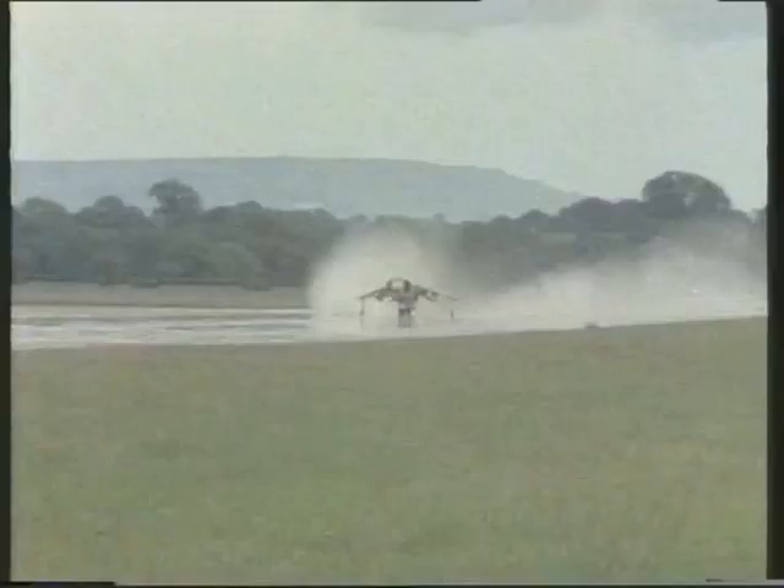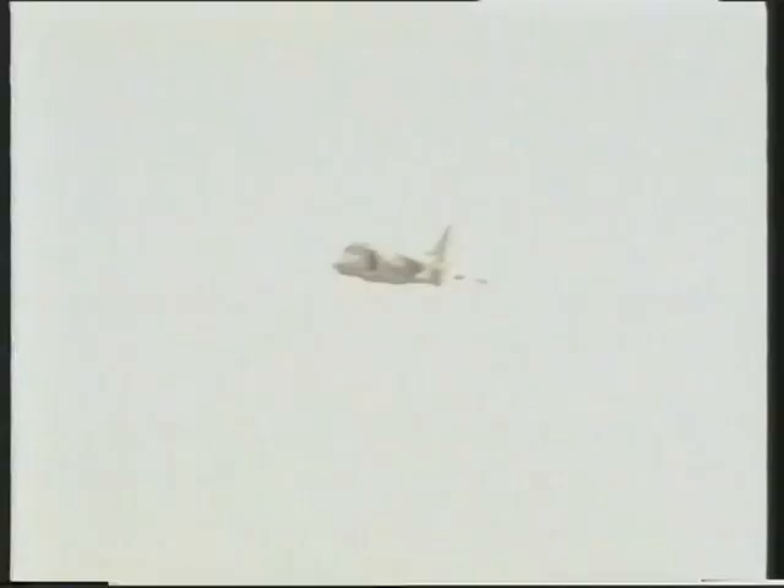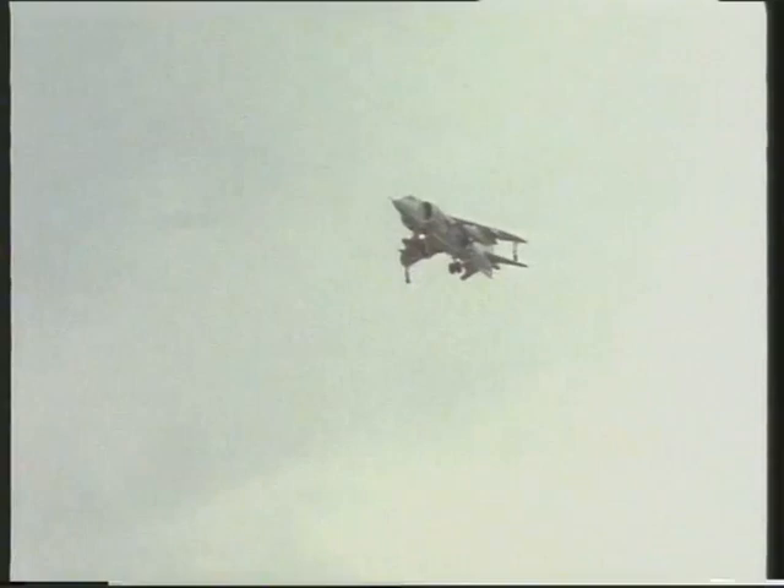A distinctive feature of the Matador is the large radio antenna on top of the fuselage. This enables the pilots to talk to surface vessels and helicopters. Spain operates 11 single-seat Matadors and a pair of two-seat trainer versions.